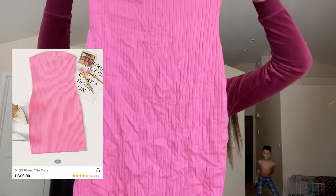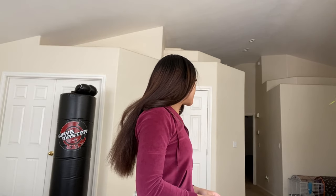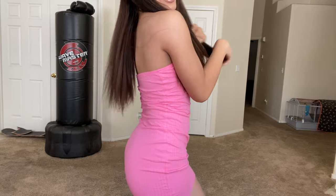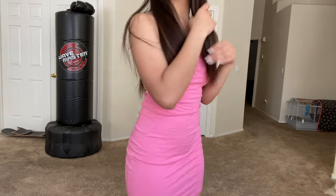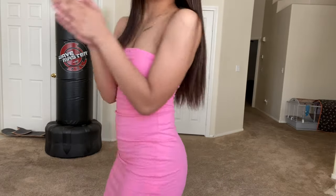It's just a pink regular tube dress — real cute. I feel like it's not too short, but it is kind of see-through though. I'll wear this at night.